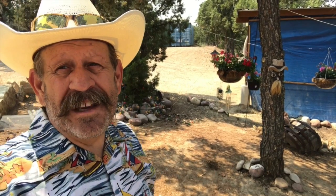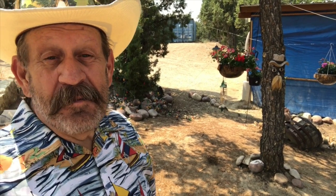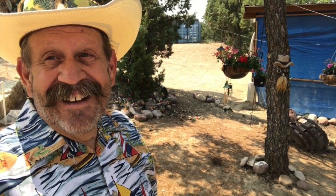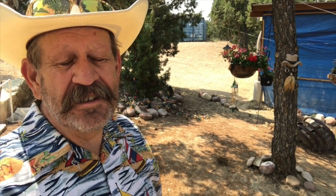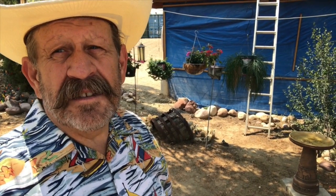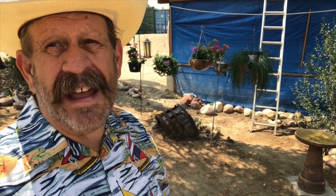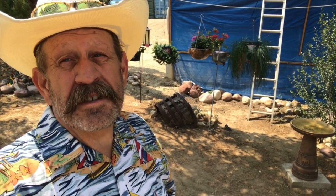Hey, welcome to my channel. Brad Wardle, call sign Captain Wingnut — Wingnut, get it right — Cougar Ridge Ranch, high in the Uinta mountains of eastern Utah. This video is part one in a five-part series that I'm dedicating to killing insects, and the five killers that I love, and I want to introduce you to those killers.